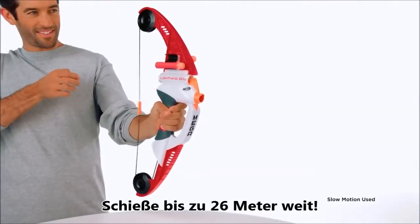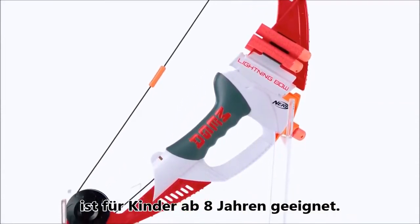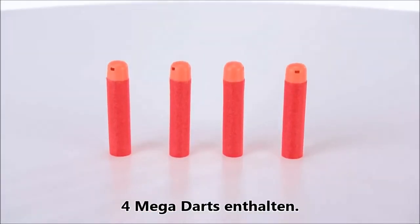Fire darts up to 85 feet. The Nerf N-Strike Mega Lightning Bow is for ages 8 and up and comes with 4 Mega Whistler darts.